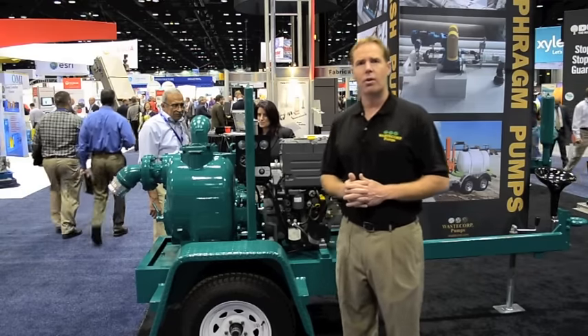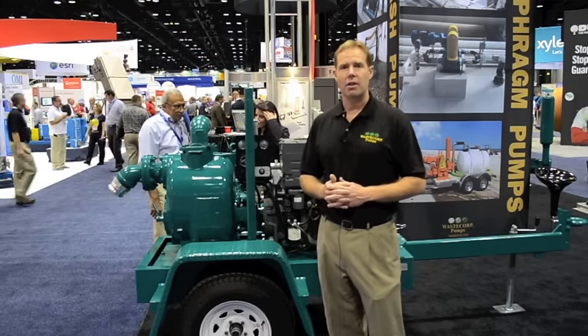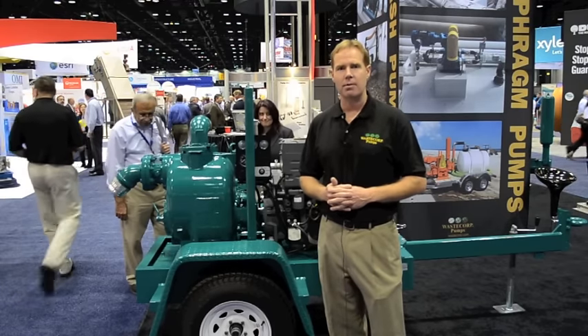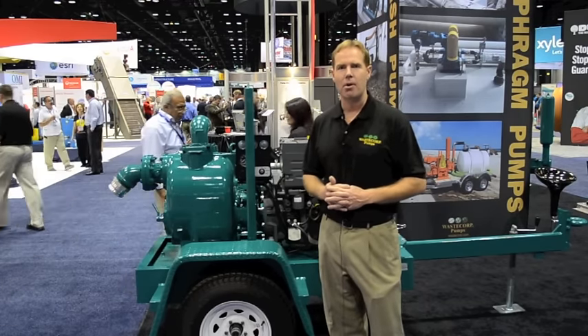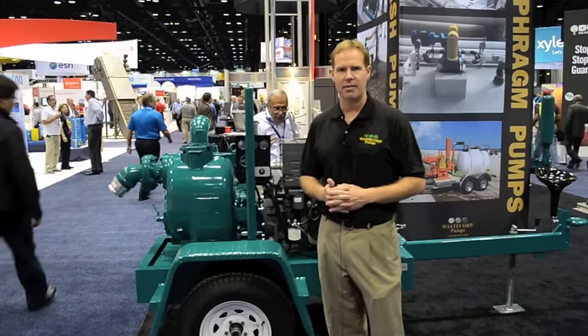If you have any more questions or would like to get more information on the WasteCorp Trash Flow series of pumps, please visit us at WasteCorp.com or contact us directly at 888-829-2783.